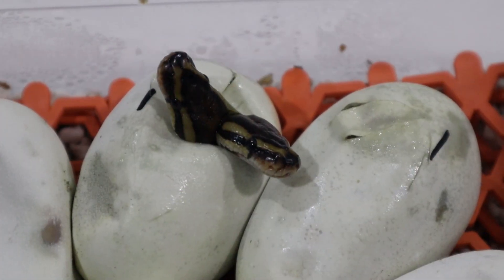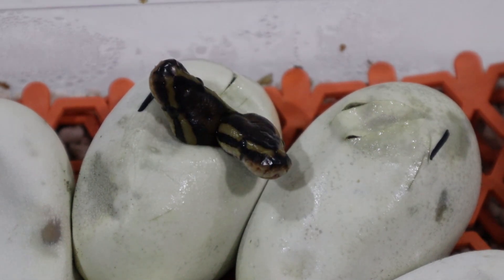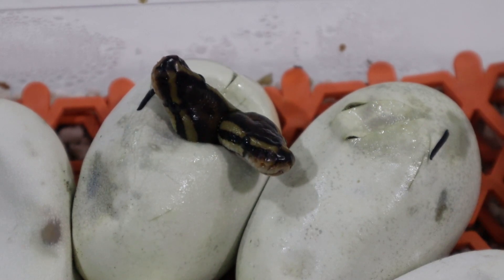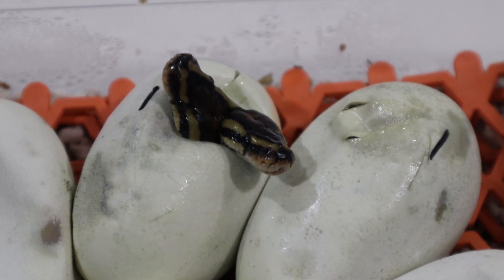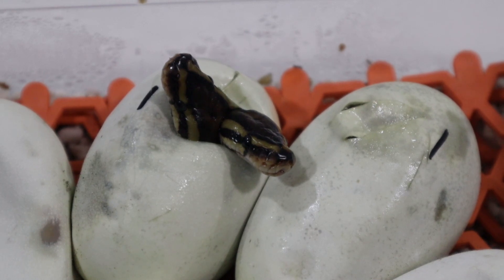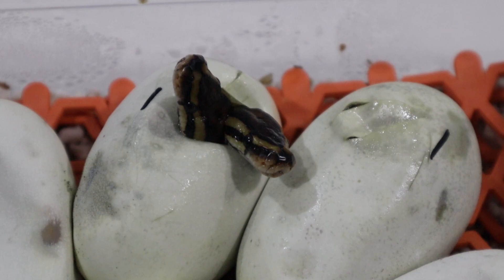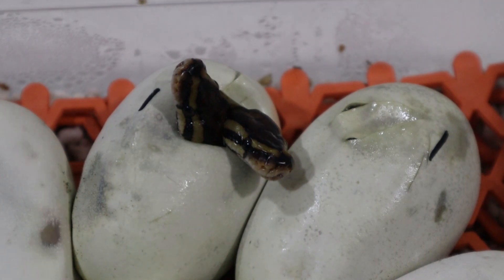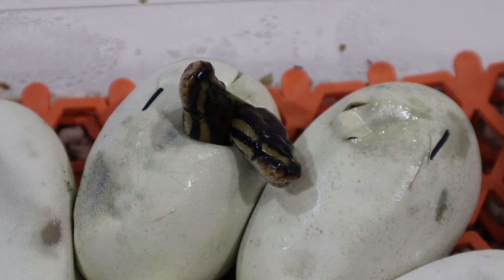Here we are on day 60 and two of the eggs have pipped, but you'll notice we have twins in this egg — two heads sticking out of the same egg. The heads do look normal size. This is not an unusual event in ball pythons. There are two ways this can happen. The first way is that you have one embryo that splits very early in cell division into two individuals, which are identical. In this case, the head stamps and the snakes themselves do look identical — these are identical twins.